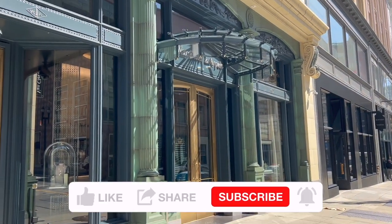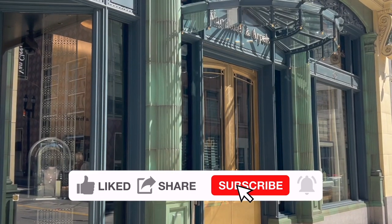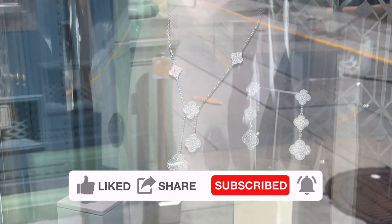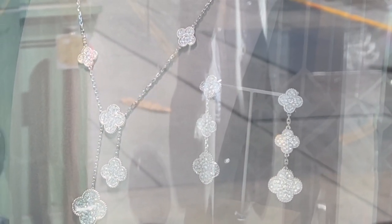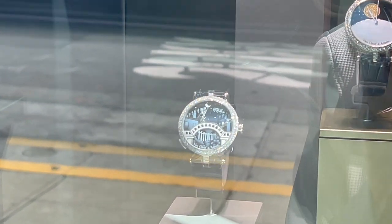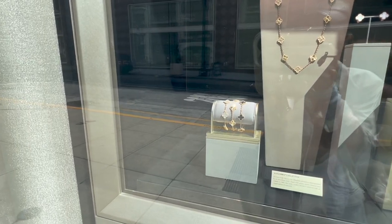I'm going to take you to Van Cleef & Arpels boutique to shop with me and see what's new available right now. Everything I tried on I'll include their price details. Leave me a comment below to let me know which one is your favorite piece from my shopping vlog and what's on your VCA wish list right now.